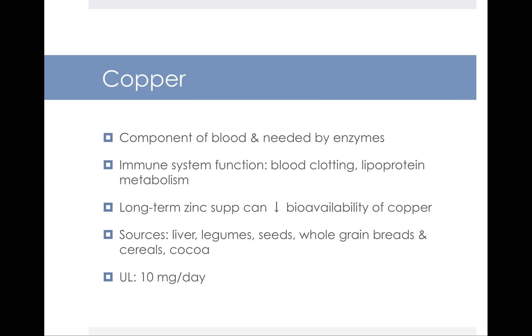One interesting thing about copper is that if you take very high doses of zinc for a long time, it can actually reduce the bioavailability of copper. Zinc plays a role in wound healing, and in clinical nutrition, when people have decubitus ulcers or bed sores — different types of skin breakdown — the medical team might prescribe supplemental zinc to help promote wound healing. However, zinc intake is usually limited to something like 14 days because too much zinc can cause a copper deficiency.